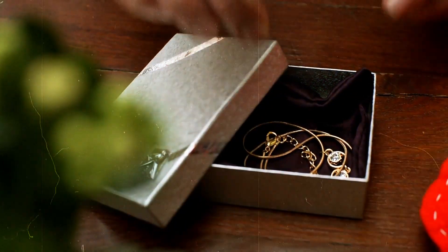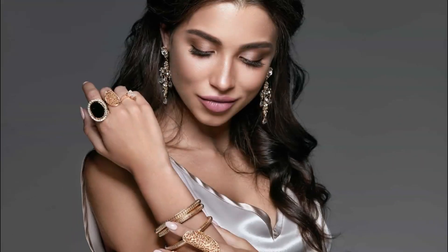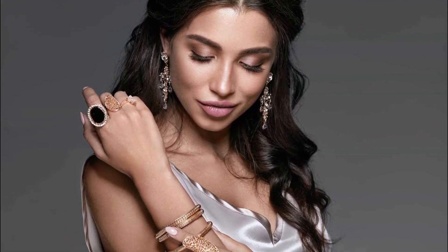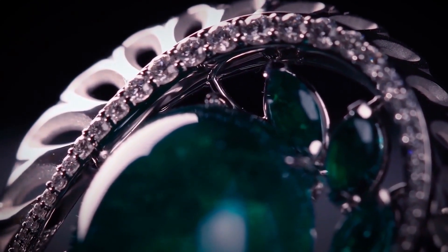Don't hesitate to invest in versatile pieces — look for cuffs with classic designs that can transition seamlessly from day to night. Adjustable closures offer added versatility, allowing you to customize the fit to suit your wrist size. Then, very importantly, prioritize comfort. Opt for cuffs that are lightweight and comfortable to wear for extended periods. Avoid pieces that are too tight or restrictive, as they can detract from your overall look. Remember, less can be more — don't overload with jewels. Confidence is key. By following these tips, you'll effortlessly elevate any outfit and feel like a celebrity wherever you go.